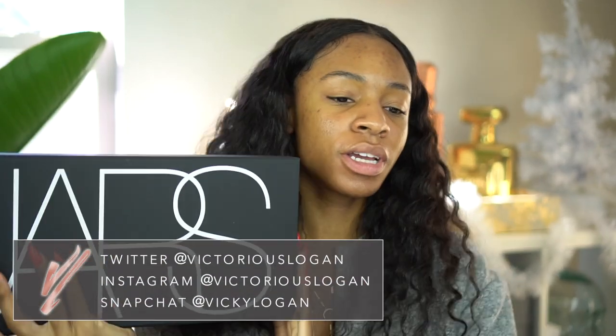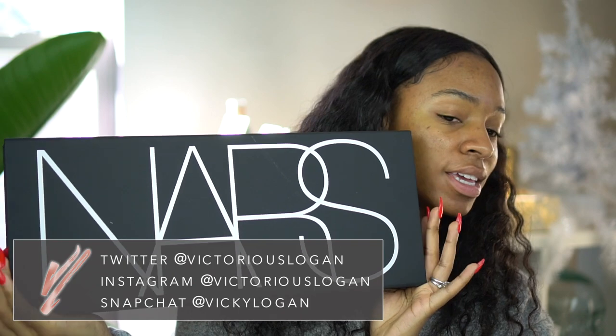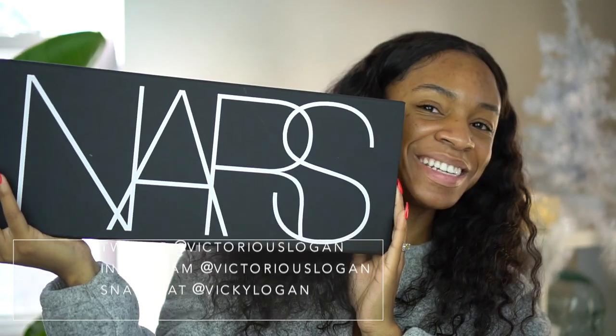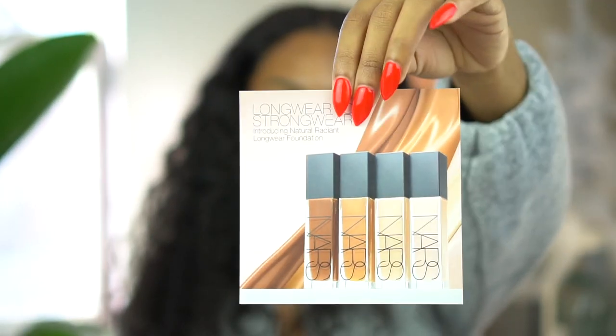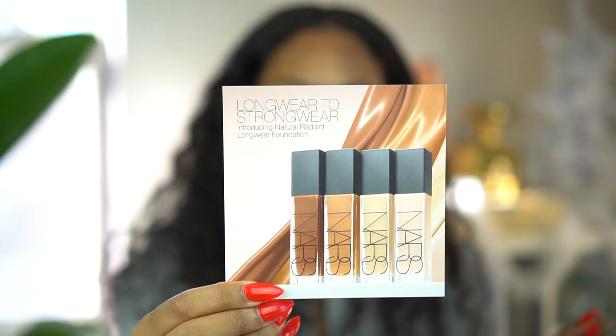So here is the package — untouched, unblemished, unharmed. This is the beautiful box. Isn't it pretty? It says 'Long Wear to Strong Wear.' This is NARS' first 16-hour fade-resistant foundation, ranging from deep espresso to the fairest tones. It's available December 14th at NARS boutiques and NARScosmetics.com, and then available on Sephora on December 26th.